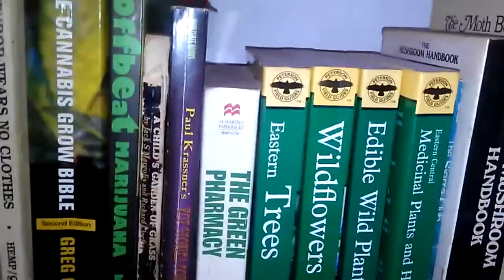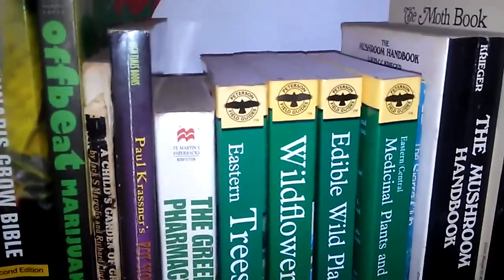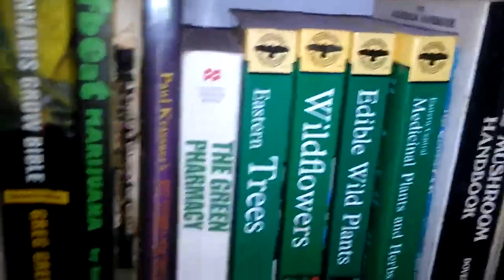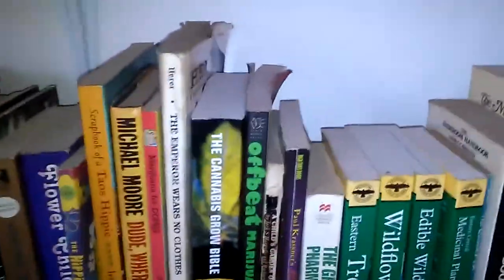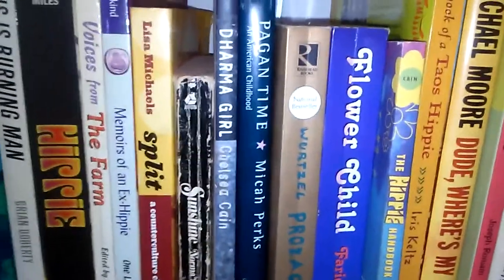The Sierra Club Wilderness Handbook. Peterson Field Guides — which I know a lot of you are familiar with; they're great. I have Medicinal Plants and Herbs, Edible Wildflowers, Wildflowers, and Eastern Trees. The Green Pharmacy. Please, I hope no one's going to be offended at some of the things on my shelf, but I'm getting real with you guys — I'm not hiding anything, so don't judge. Paul Krassner's Pot Stories for the Soul, A Child's Garden of Grass, Offbeat Marijuana, The Cannabis Girl Bible, The Emperor Wears No Clothes, Marijuana for Dummies.